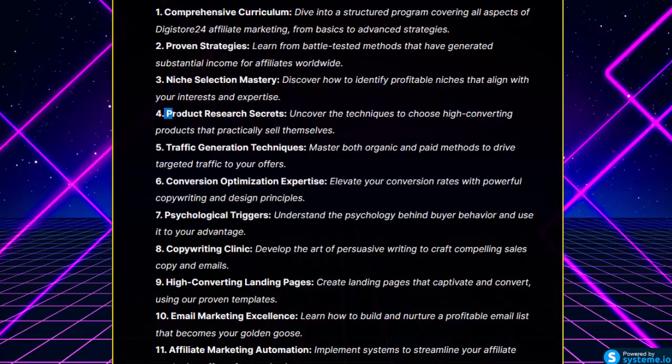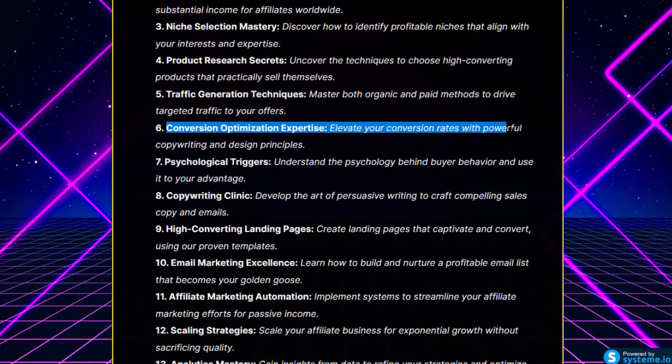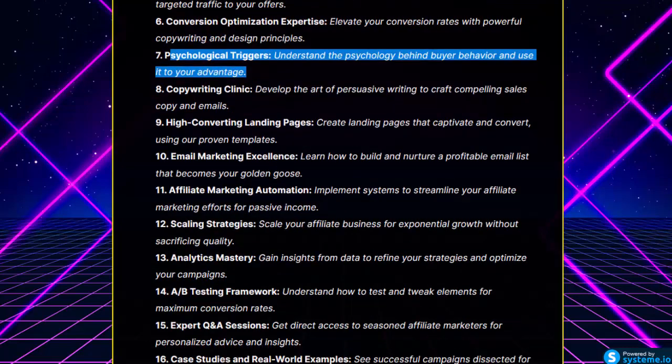Product Research Secrets: uncover the techniques to choose high-converting products that practically sell themselves. Traffic Generation Techniques: master both organic and paid methods to drive targeted traffic to your offers. Conversion Optimization Expertise: elevate your conversion rates with powerful copywriting and design principles. Psychological Triggers: understand the psychology behind buyer behavior and use it to your advantage.